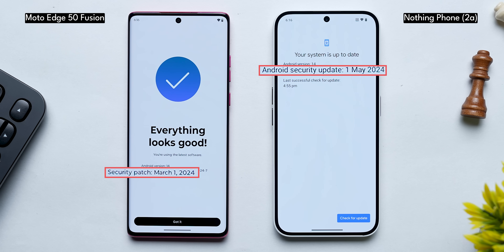Proof of that is the fact that you actually get the May security patch on the Nothing Phone 2A, compared to March on the H50 Fusion.